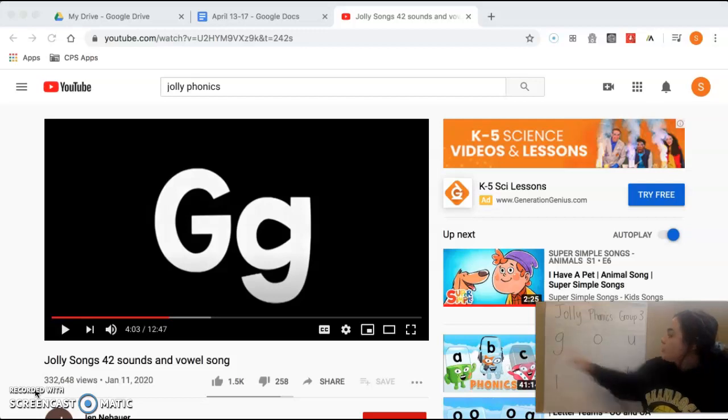Our letter sounds are going to be for G, O, U, L, F, and B.